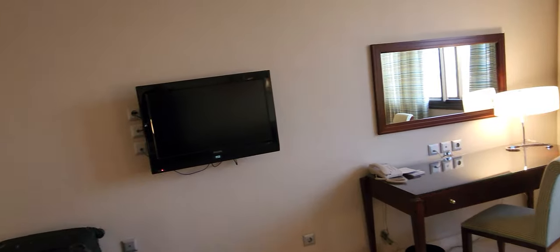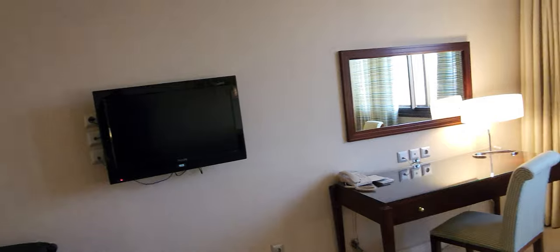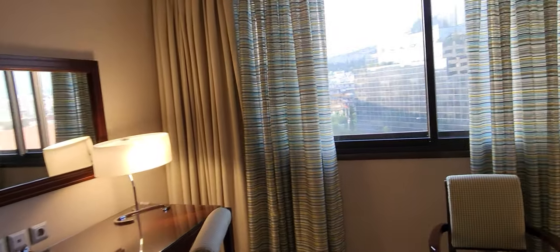I have to say that that TV is about the size of a computer monitor, so it was definitely purchased some time ago.